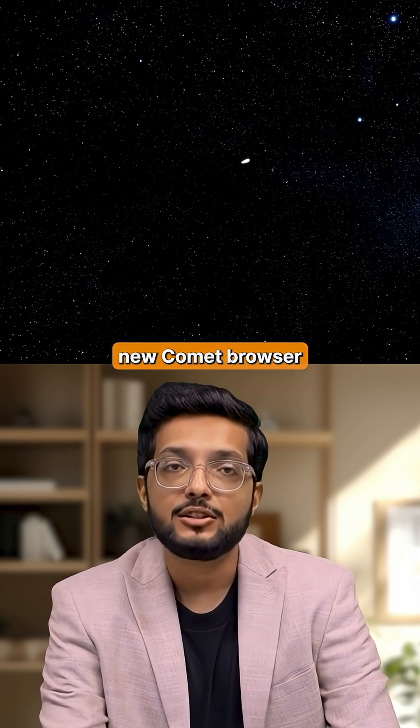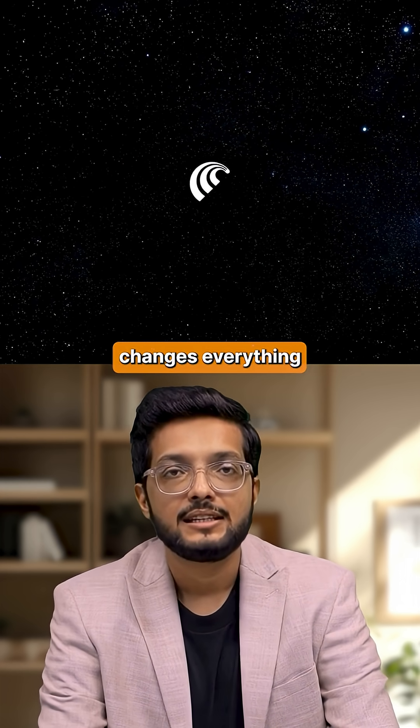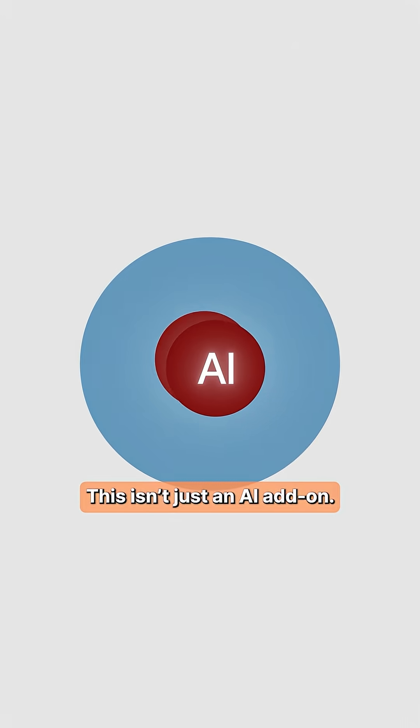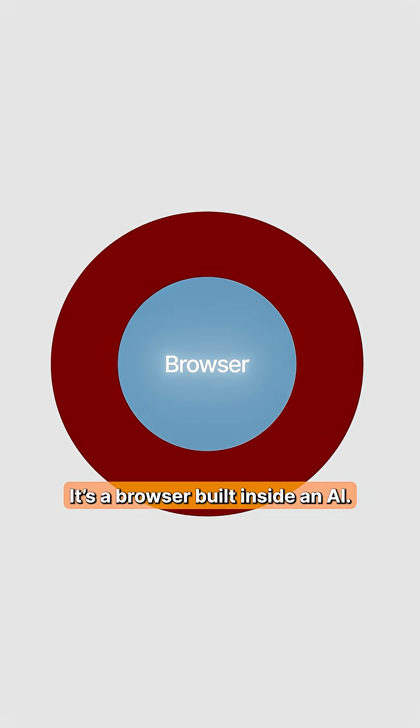This is where Perplexity's new Comet browser changes everything. It can complete the entire task with just a single prompt. This isn't just an AI add-on — it's a browser built inside an AI.